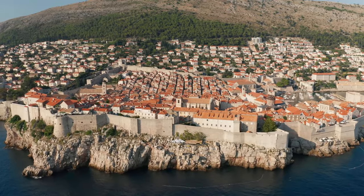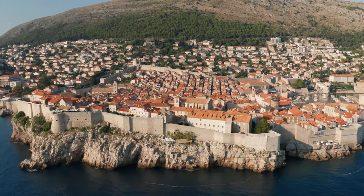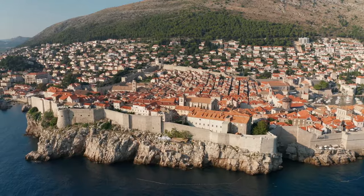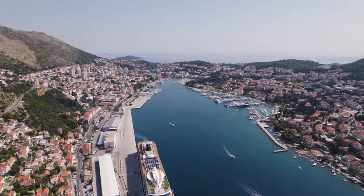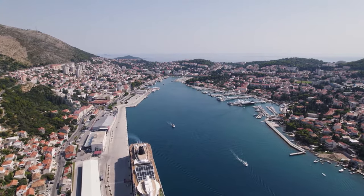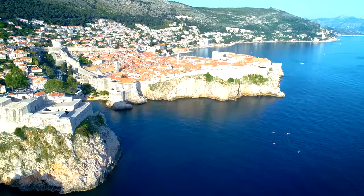Dubrovnik, the pearl of the Adriatic, isn't just a hit with travellers — it's a prime stop on Mediterranean cruise itineraries thanks to its rich history, breathtaking views and friendly locals. Today we're diving deep into how to make the most of your time in this historic port, from docking details to exploring like a pro. Before we embark on this journey, be sure to like, subscribe and hit that notification bell to join our community of adventurers. Now let's talk Dubrovnik!